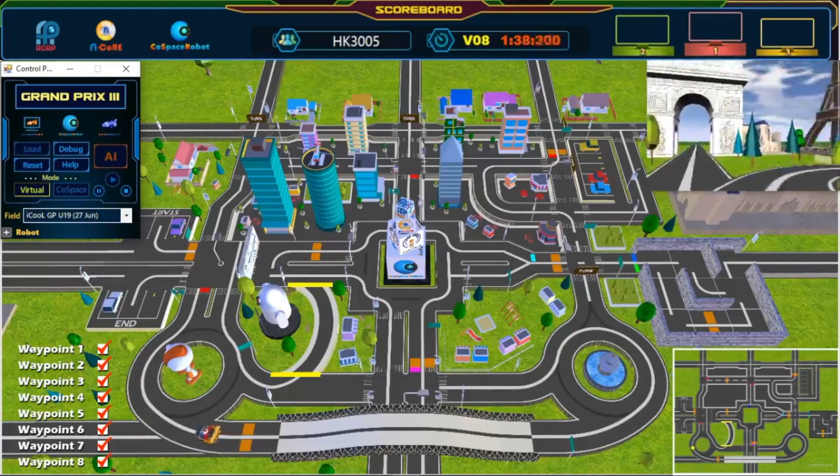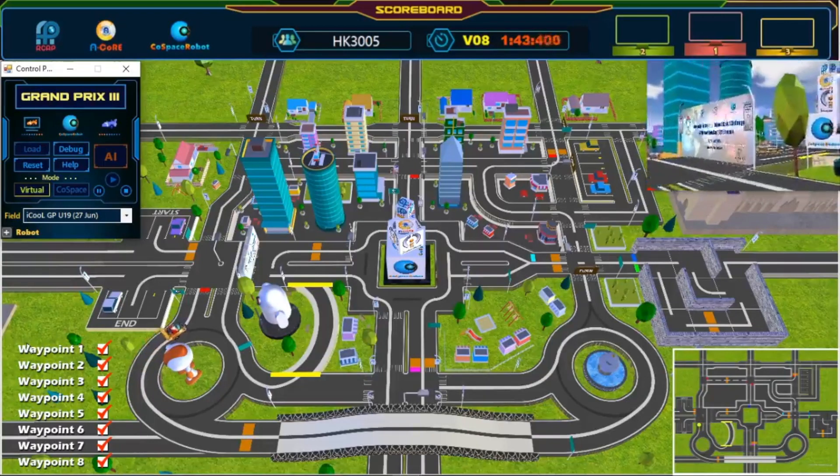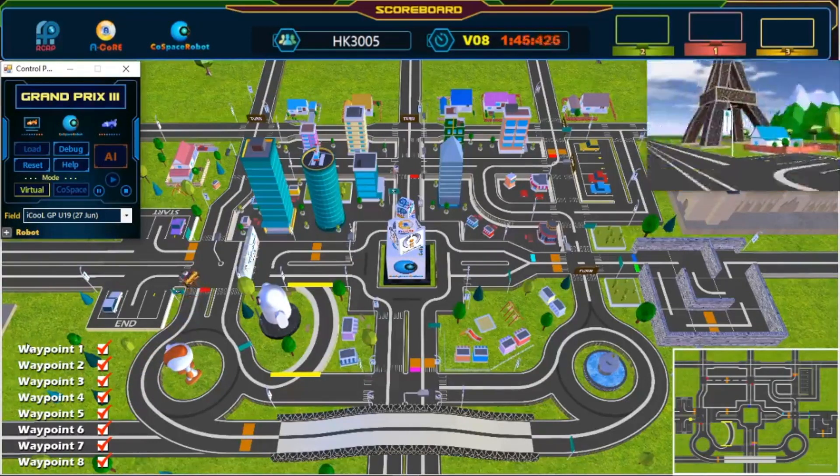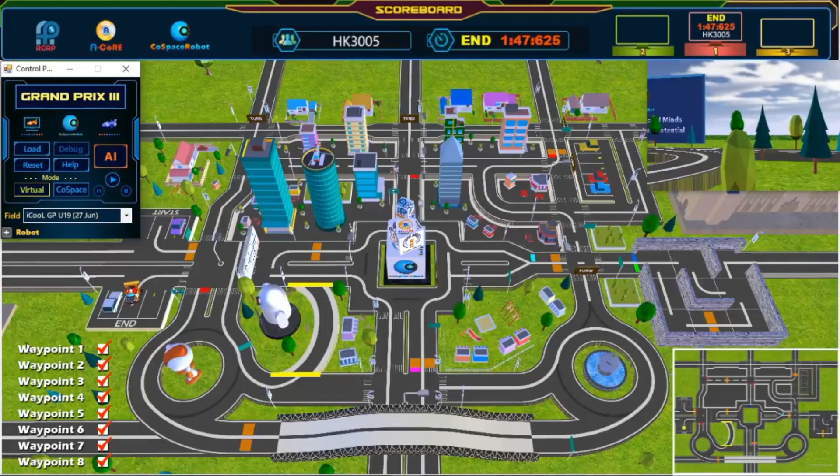Last waypoint. Almost there! And we have crossed the finish line. Great job! Congratulations! Challenge completed!